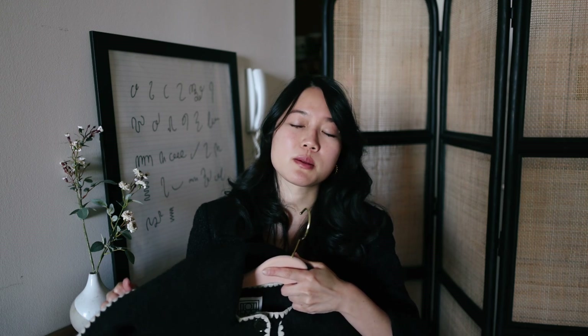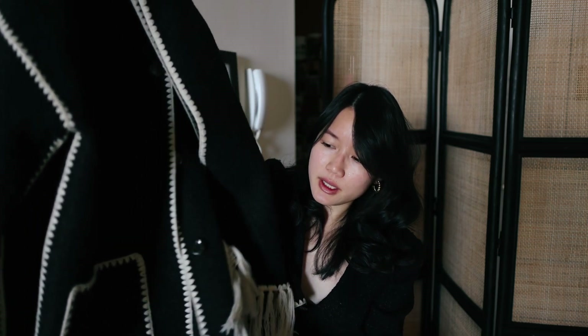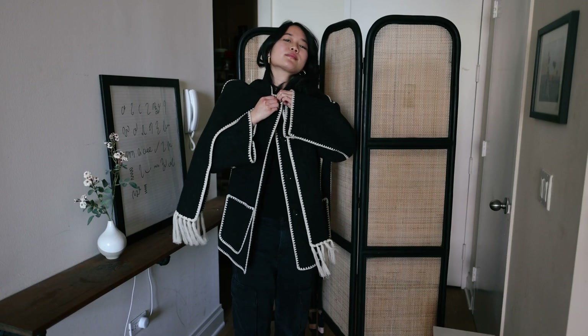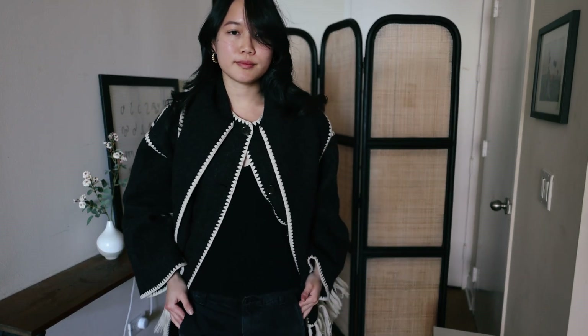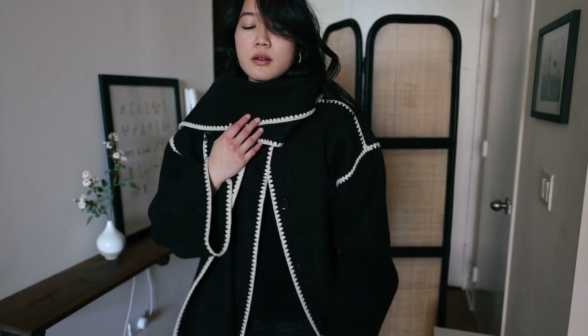My second outer coat is also from Toteme — a great brand for its price point and quality, really close to KHAITE quality but lower price. This is the scarf jacket. I know a lot of people have it now and there are dupes online, but I really like the contrast white and black detail and the scallop embroidery on the edges. I love how I don't need to wear an additional scarf since it's already attached — I don't have to worry about losing a scarf when I go out.